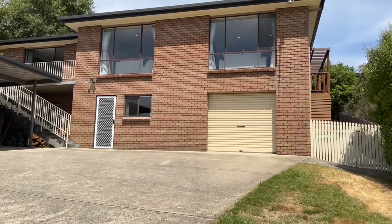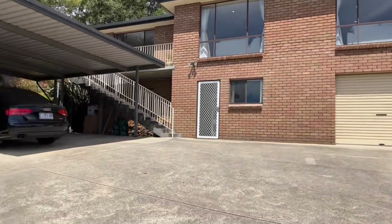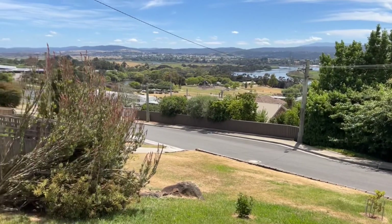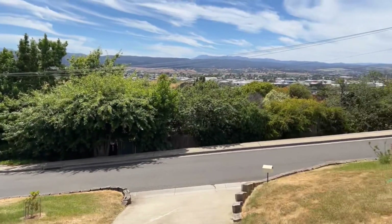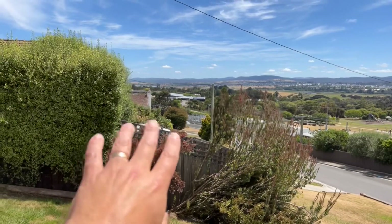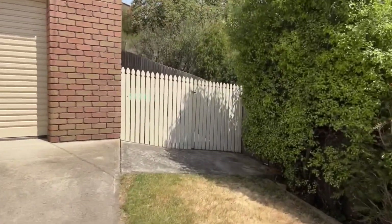G'day guys, welcome to number 97 Forest Road in Trevallon. Lovely big five bedroom home right in the guts of Trevallon — nice, really good location, nice quiet straight Forest Road. Easy access to everything. The racetrack park is across the road, there's walking tracks into town, and everything in town is probably five minutes that way. Supermarkets and schools are probably less than five minutes, a couple of minutes that way — really, really handy.